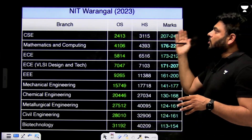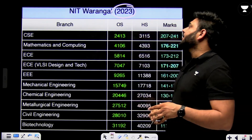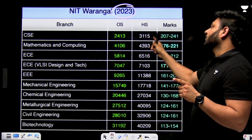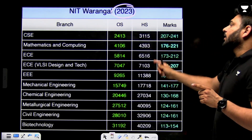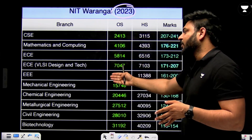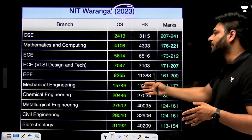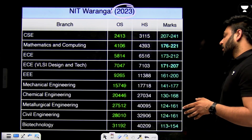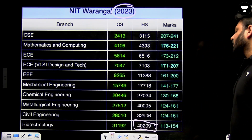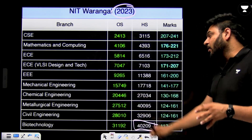For NIT Warangal 2023 data: CSE was obtained at rank 2413 for other state and 3115 for home state. Mathematics and Computing, ECE, Design and Technology, EEE, Mechanical Engineering, and Chemical Engineering branches are available, with the last branch (Biotechnology) closing at rank 40,209. So up to rank 40,000 you can secure a branch at NIT Warangal.